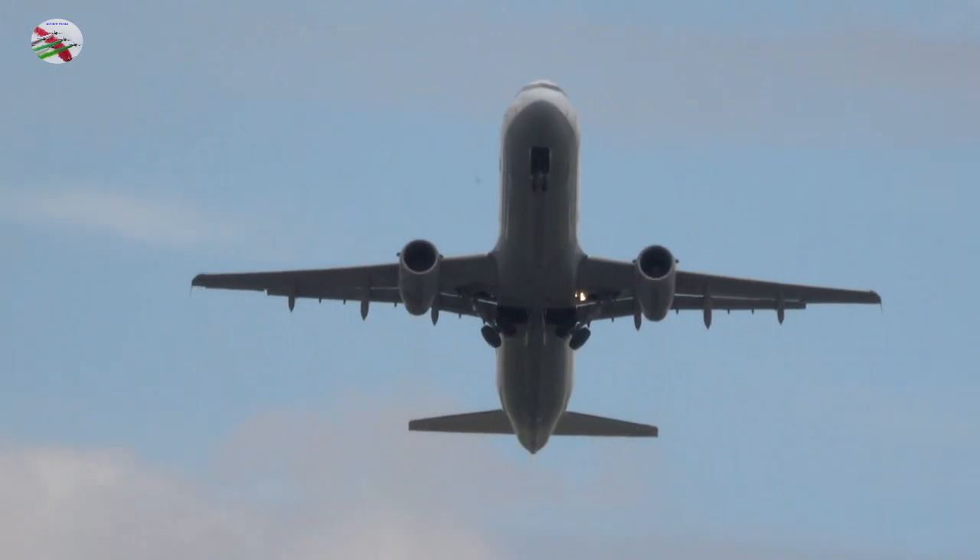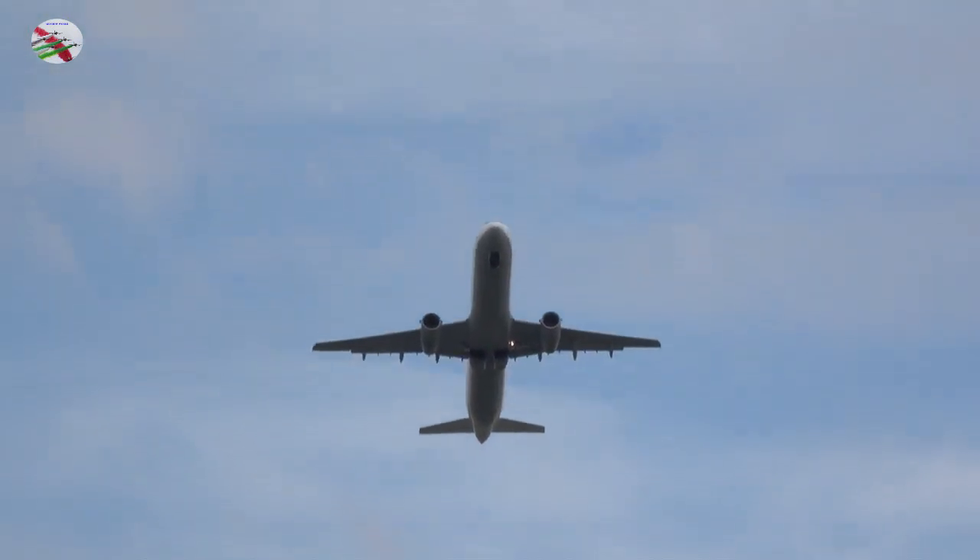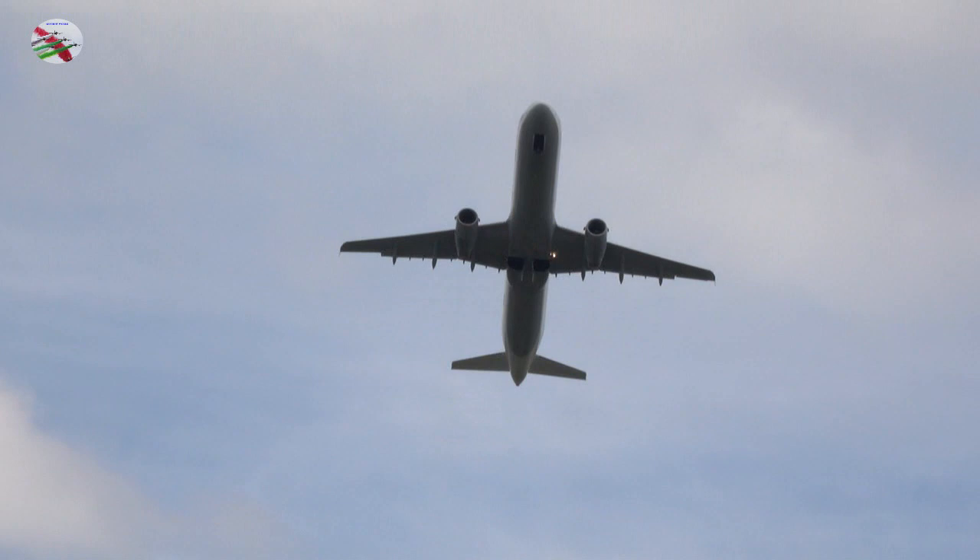3 Zulu Zulu, via Juliet 1, line up and wait, runway 23R. Juliet 1, line up and wait, runway 23R.